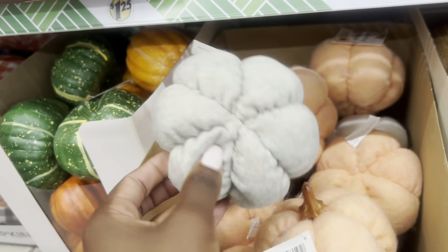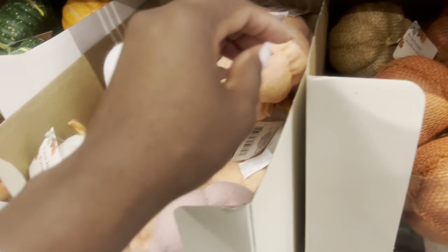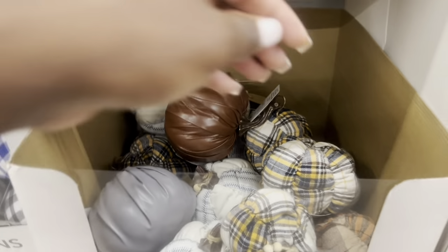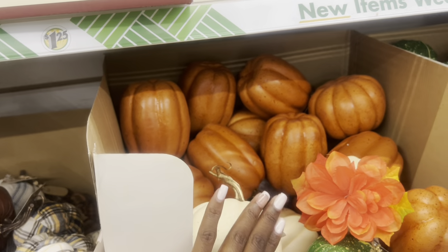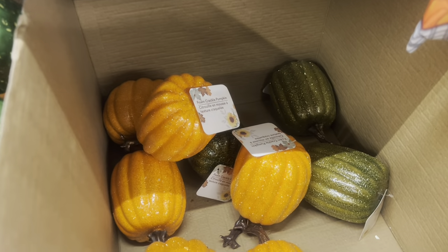They have these flux wool pumpkins — the gray, orange, white, and pink in muted colors. Then they have the burlap pumpkins, they brought these back, and then the platted pumpkins — these were here last year. They have these plush pumpkins in platted colors and these ones are more foam. Then you have your foam pumpkins over here — but look at the details, they look so real! This is good detail, they really look real. Then you have your glitter foam pumpkins over here. Some more tabletop decor.